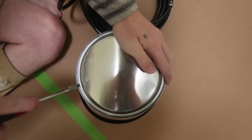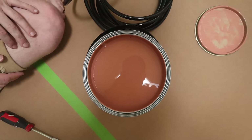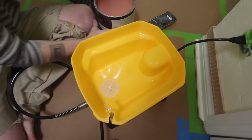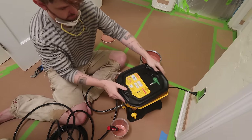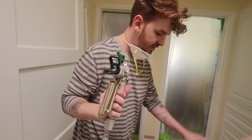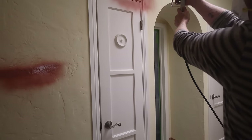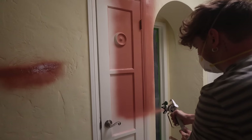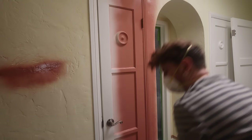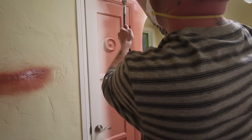All the trim, baseboards, everything gets primer. We're getting ready to go - this is the paint sprayer with the primer in there. We did all the proper steps, let's see how this goes. Oh my gosh, that's called painting!